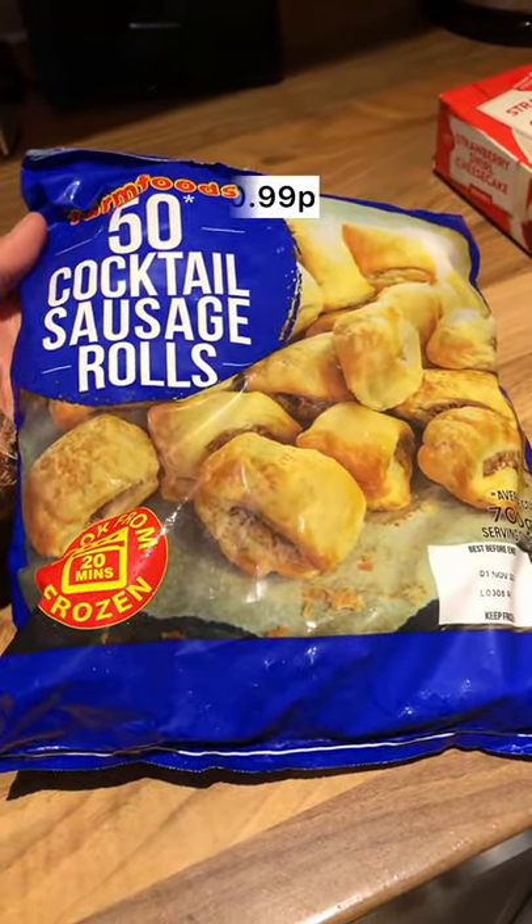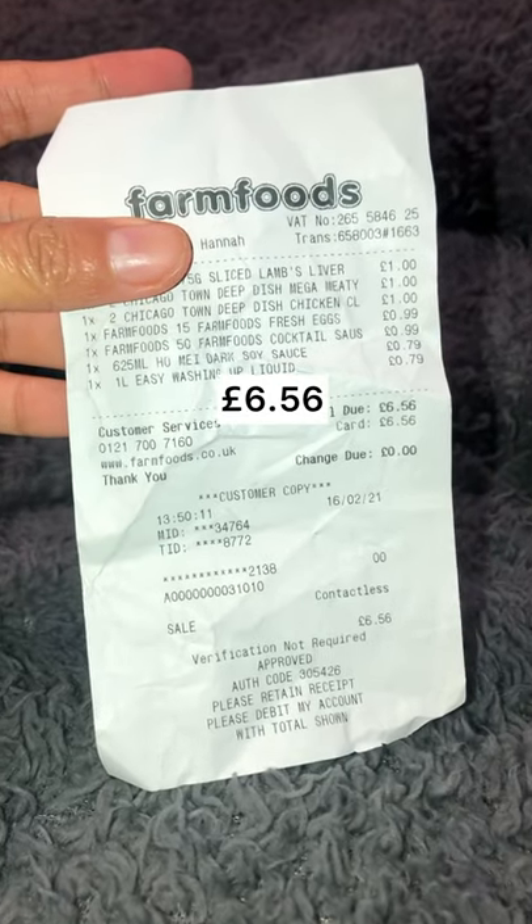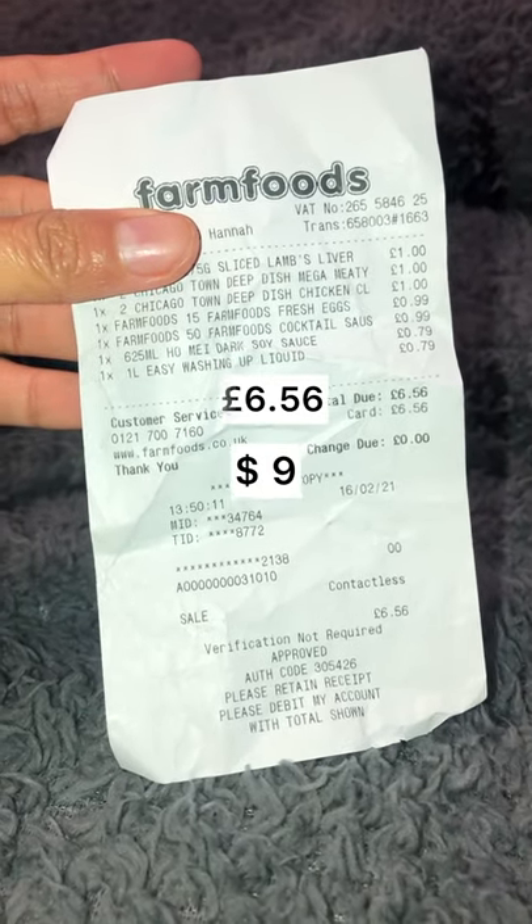So the total is six pounds and 56p, or nine US dollars.